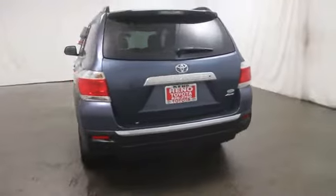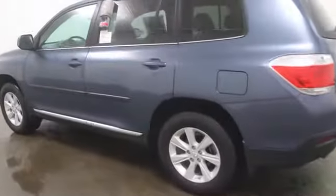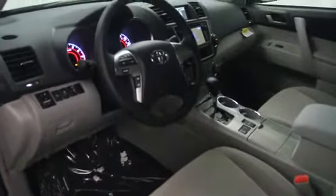Here are some of this vehicle's great options: stability control, Bluetooth, cruise control, passenger airbag, MP3 player, power windows, remote power door locks, cargo area light, center console, tachometer, daytime running lights, tire pressure monitoring system.